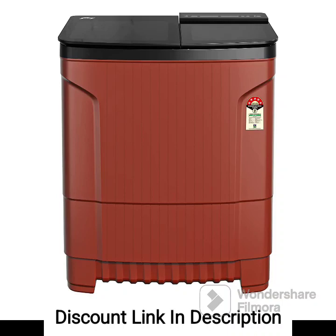The Godrej Edge Ultima 8kg 5-Star Semi-Automatic Top Load Washing Machine, model WSEDGEULT 85.0DB2MCSRD, is a feature-rich washing machine that offers efficient cleaning performance. Here are the key features in a review of this model.